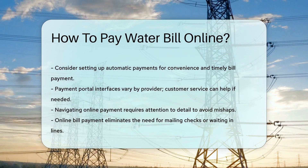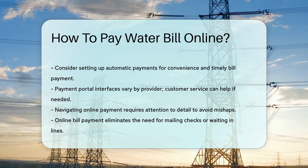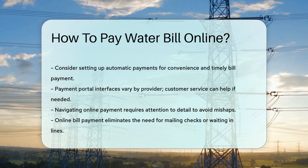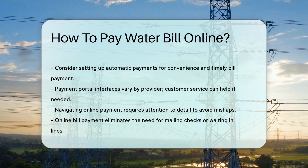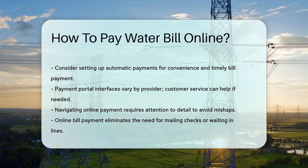Set up automatic payments if you love convenience. This ensures your bill is paid on time, every time, without lifting a finger. Remember, payment portals vary by provider. If you're unsure, customer service is your friend — they can guide you through the process.